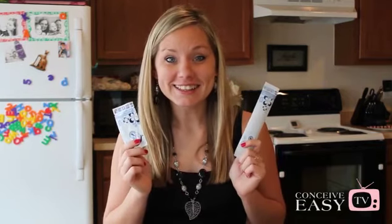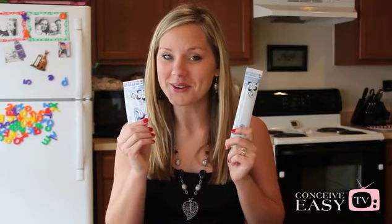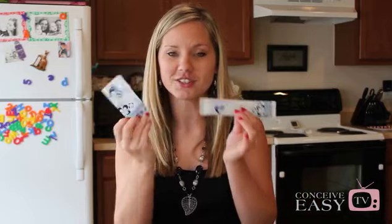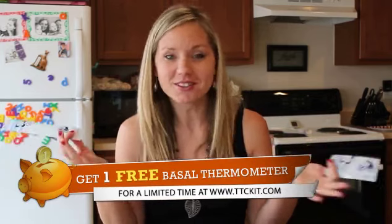An OPK is going to test for a surge in your luteinizing hormone, also known as LH. By knowing when you have the surge, you are able to pinpoint that window of opportunity, which is usually 24 to 48 hours before ovulation. So when you get a positive on one of these ovulation test strips, it's telling you that you're going to ovulate in about 24 to 48 hours.